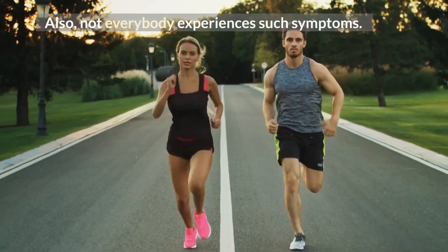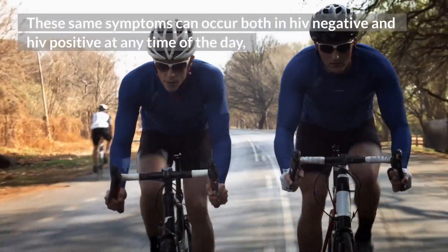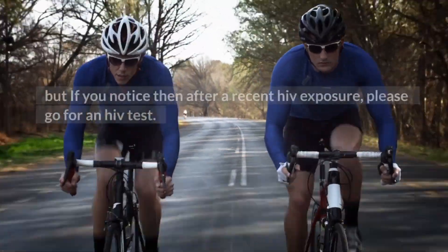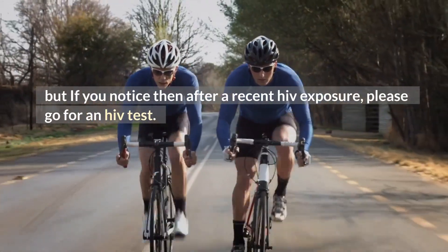Also, not everybody experiences such symptoms. These same symptoms can occur both in HIV negative and HIV positive individuals at any time, but if you notice them after a recent HIV exposure, please go for an HIV test.